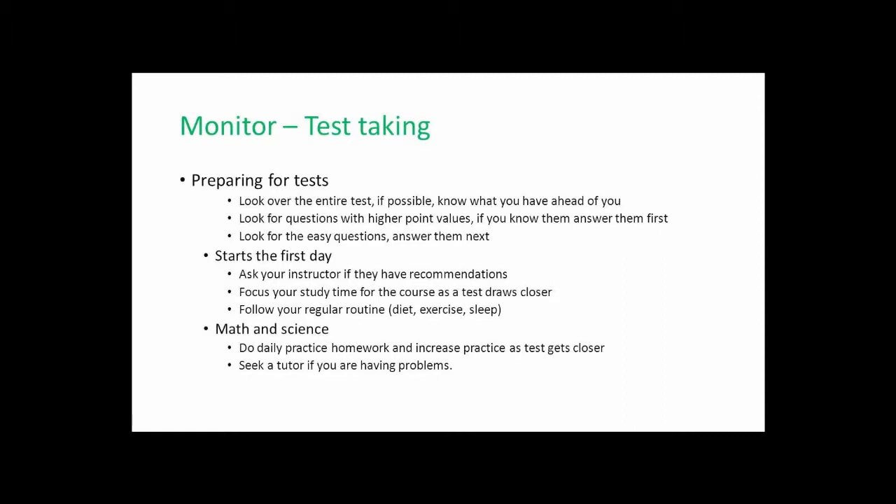I cannot stress enough how important it is for you to follow your regular routine of diet, exercise, and sleep. All too often, students think they have to cram with late nights and lots of caffeine to prepare for a test — this is absolutely the worst thing you can do. You want to be in the same frame of mind and condition when you take the test as when you learned the material. Try to follow your regular routine as often as possible.